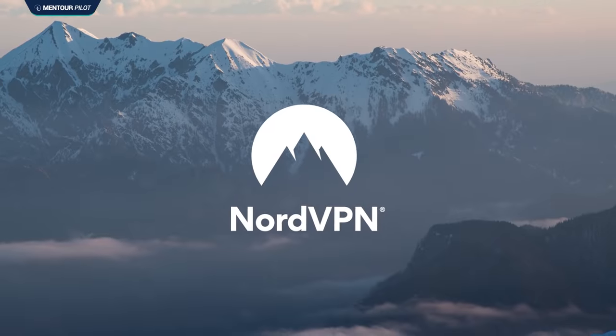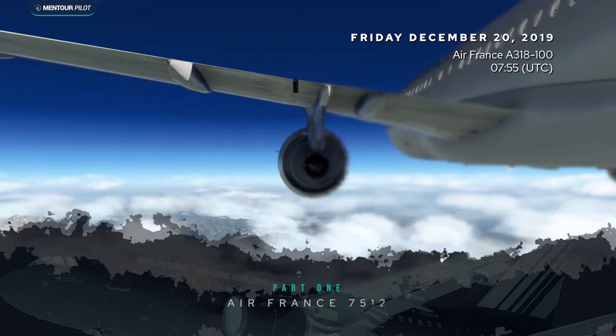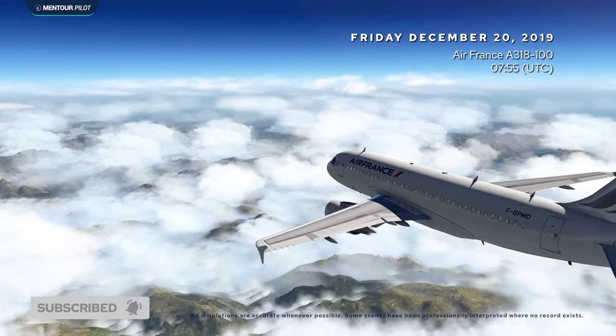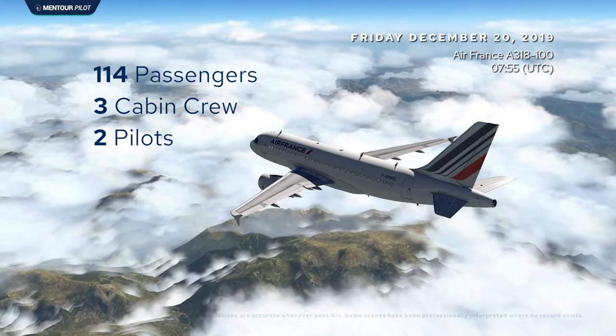This serious incident took place on the 20th of December 2019. It involved an Air France Airbus A318 with 114 passengers on board, three cabin crew members and two pilots, and it happened at about 09:16 UTC in the morning.